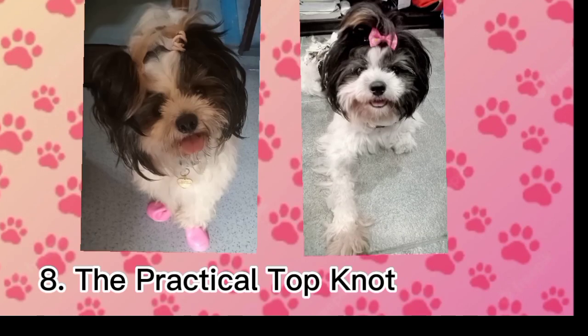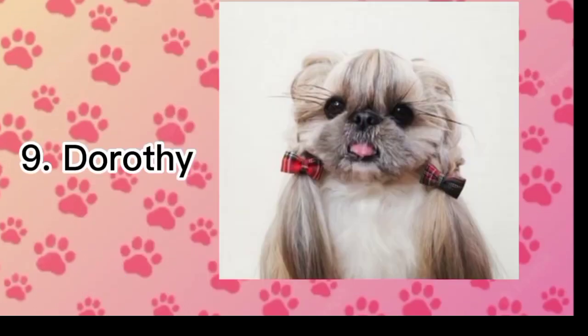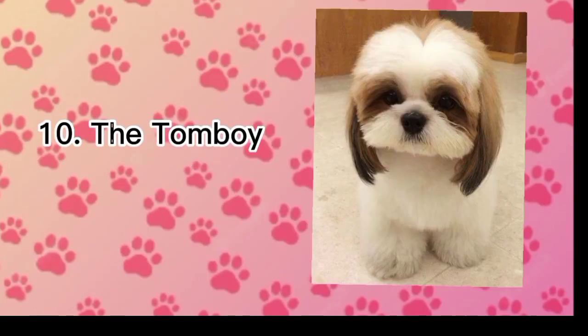7. The Teddy Bear Cut. 8. The Practical Top Knot. 9. Dorothy. 10. The Tomboy.